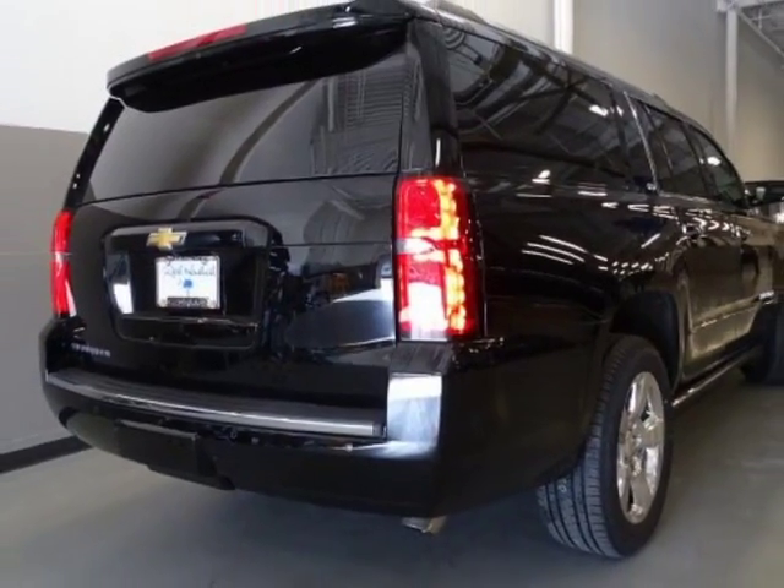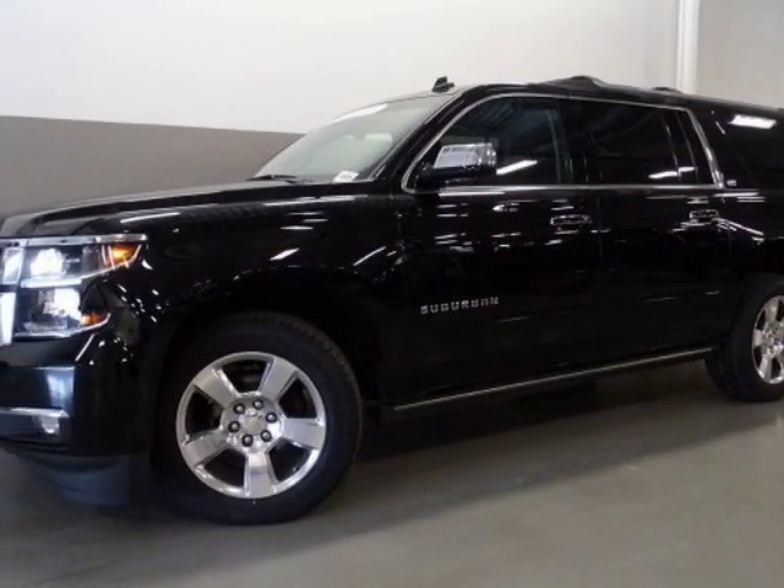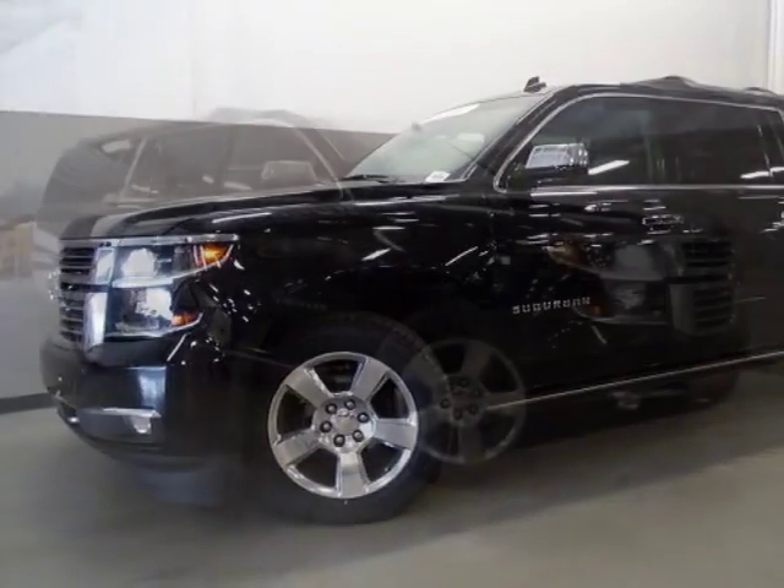Additional options for this vehicle include power driver's seat, navigation system, phone, and driver airbag.